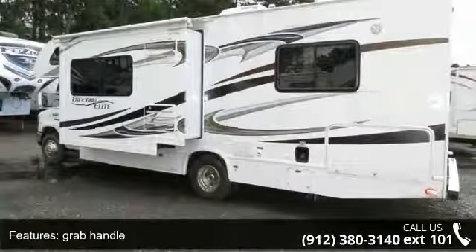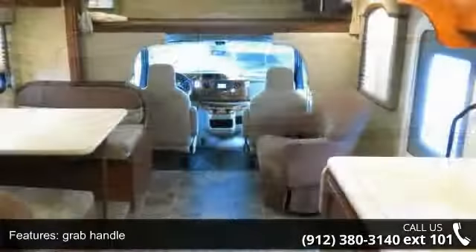Call now to schedule an appointment to our dealership. Adventure awaits.